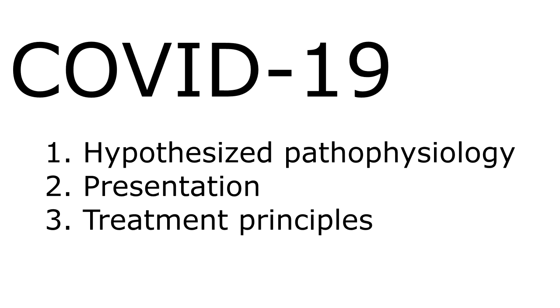Hey y'all. This video is going to cover three things: COVID-19 hypothesized pathophysiology, presentation, and treatment principles.